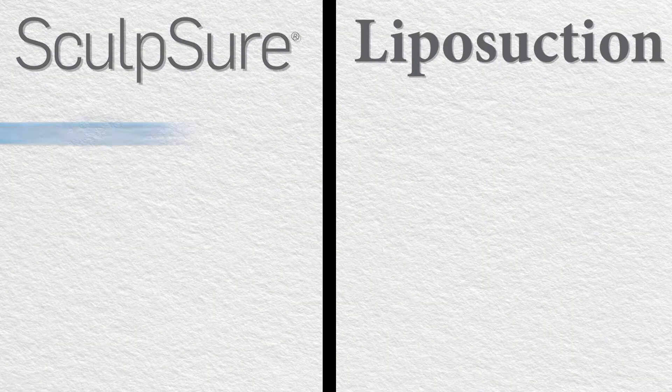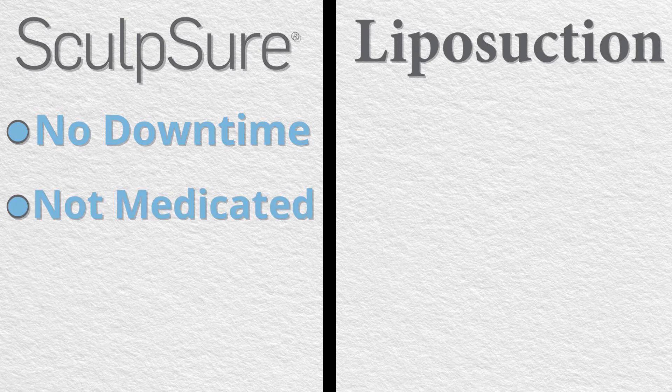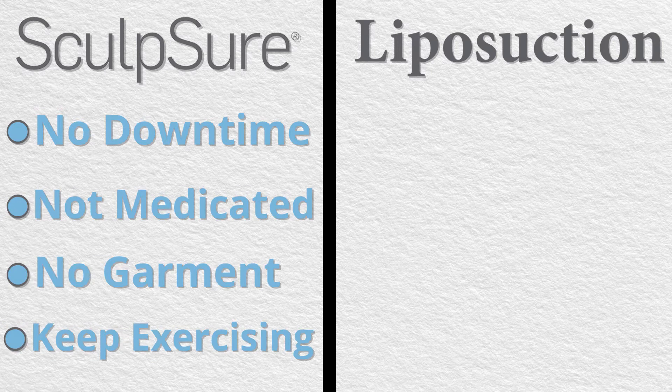The benefits of Sculpture are that there's really no downtime. You have a procedure, you walk out, there's nothing that you can't do. You're not medicated, you don't have to wear a garment, you can go back to the gym.